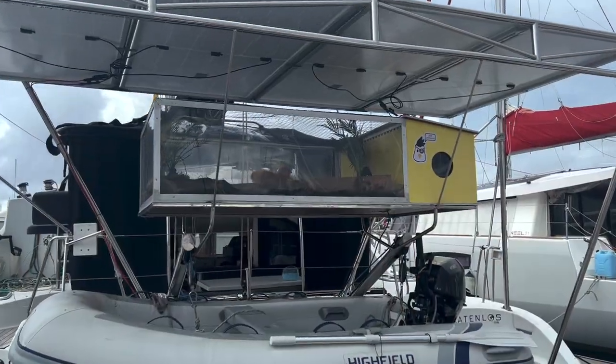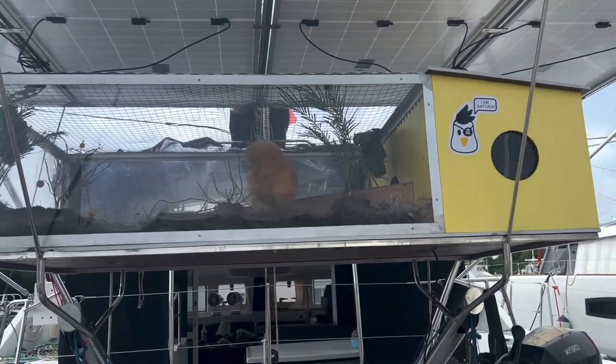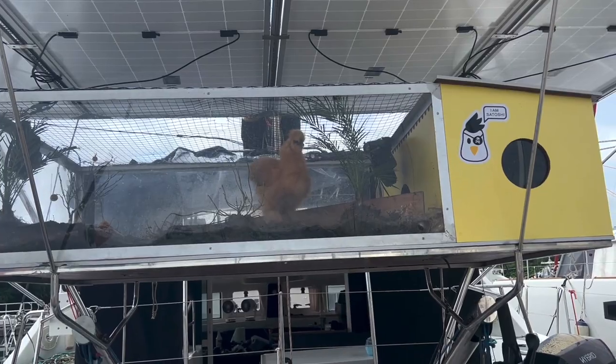Now here is something you do not see every day — a chicken on a boat. We have footage!